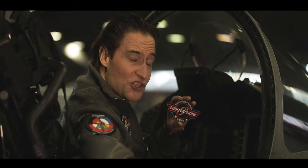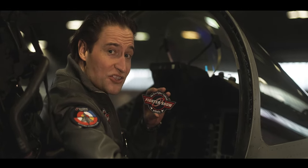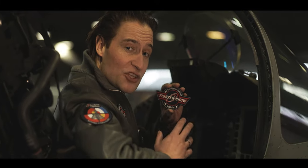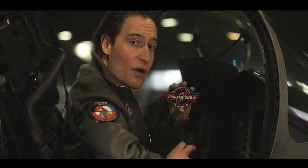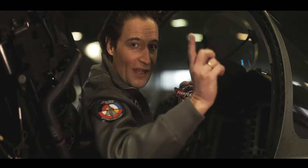Would you imagine that this patch is worth more than 1,000 US dollars? Well, indeed, there is a market for this, and patches are everywhere around the fighter world. This is the Fighter Show with Flo, and here we go.